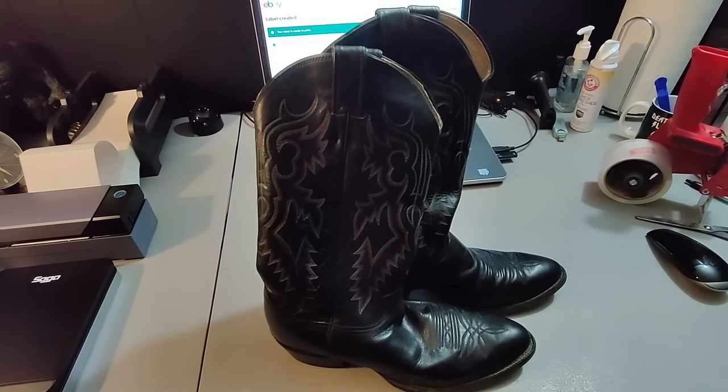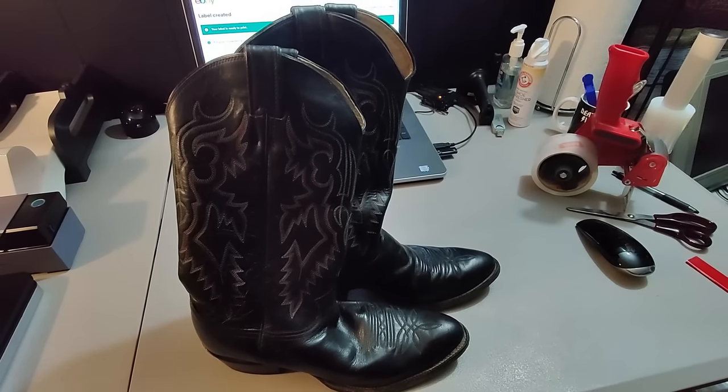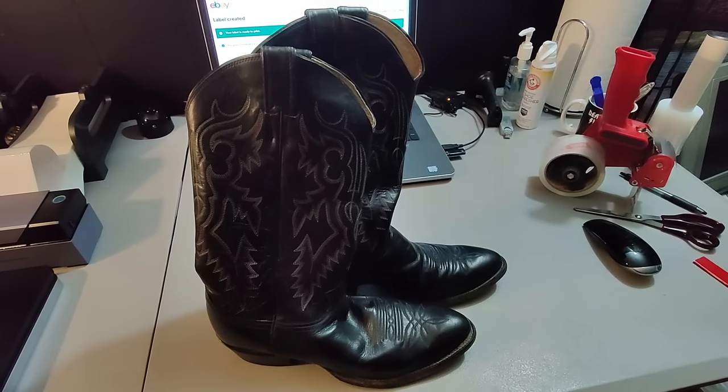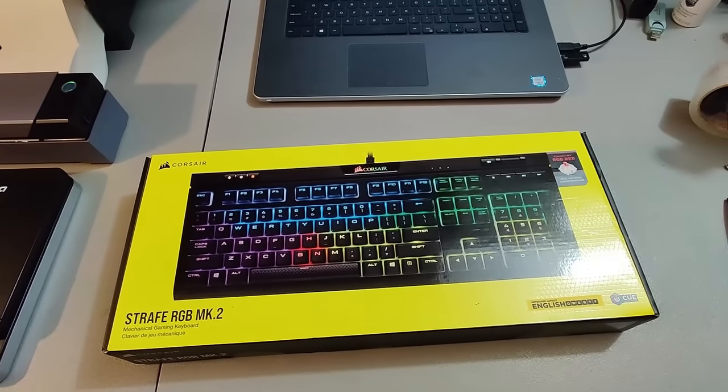Sold a pair of Justin boots. I don't remember exactly where I got them, but I was getting a lot of boots at Goodwill for a while so I'm assuming I got them there for about five dollars. Sold them for $35 plus shipping — they probably took around five to six months to sell.